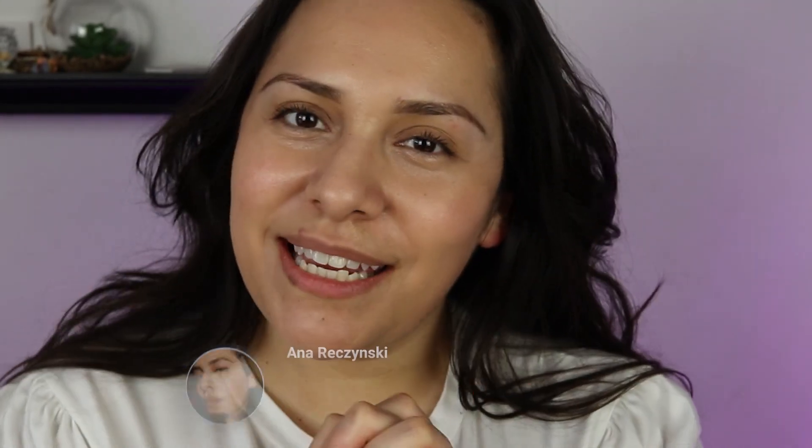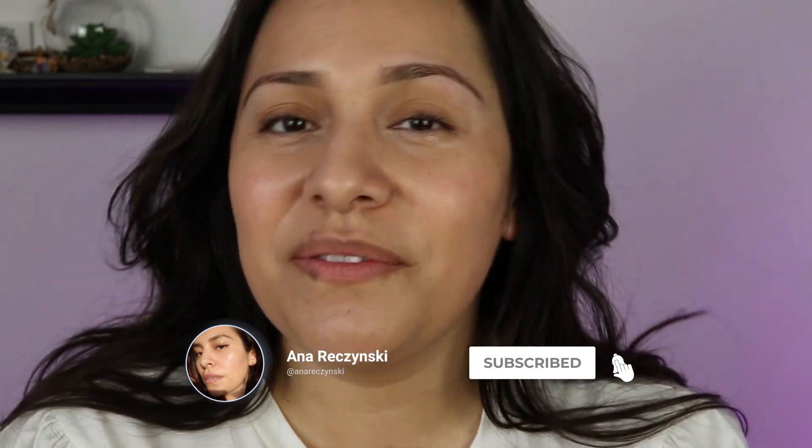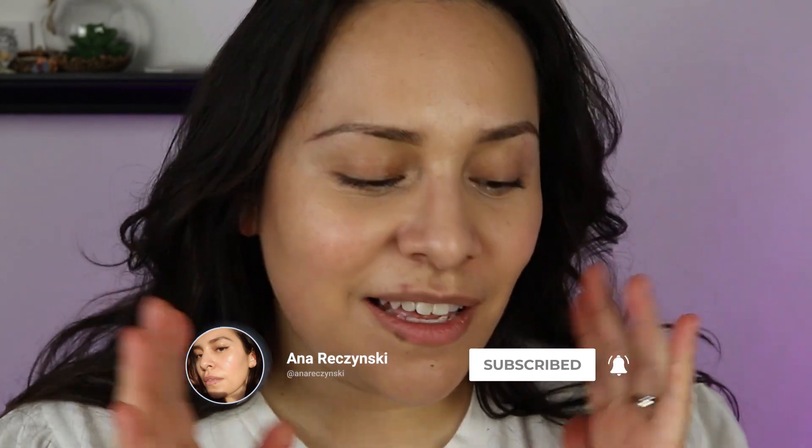Hi guys, welcome back to my channel. My name is Anna. If you're new here, I do makeup reviews, makeup tutorials, skincare — anything beauty related, I got you covered. Today's video, I have talked about this in the past but it was in a bundle video for Saie Beauty. It was a product I purchased with my own money. I want to give it its own little moment — the Sun Melt in shade Medium Bronze.